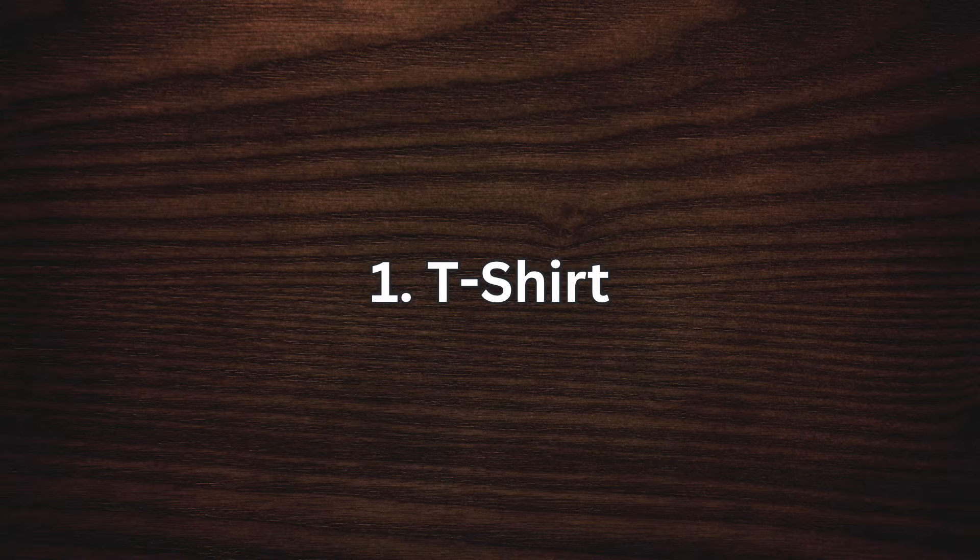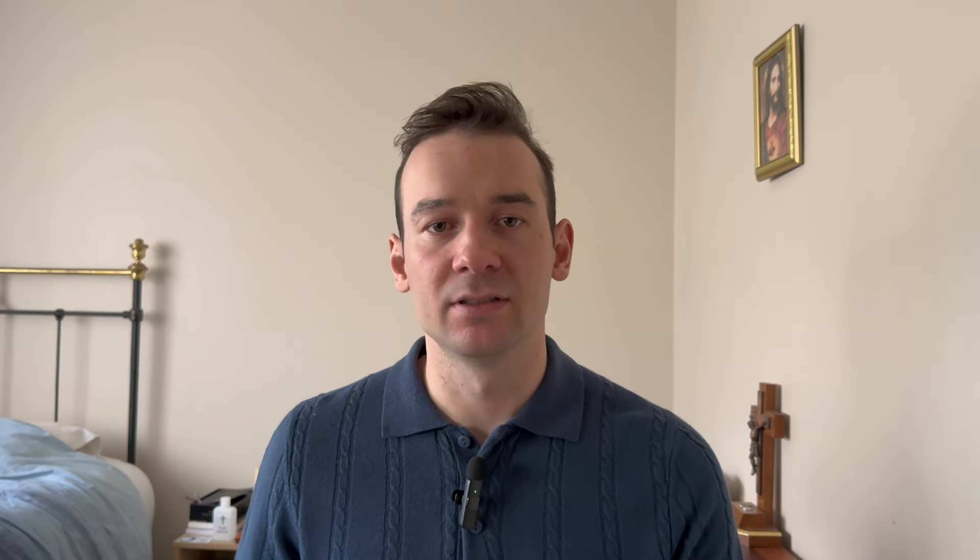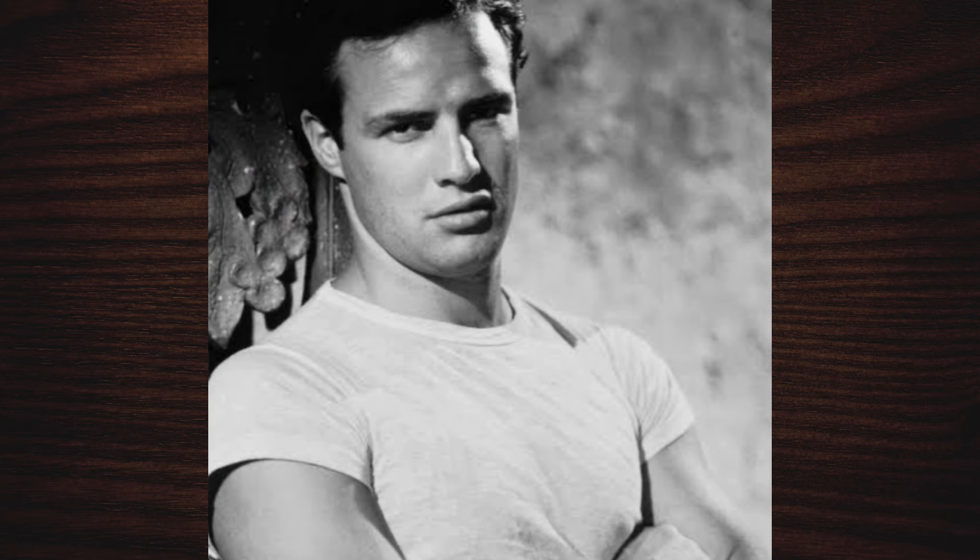Let's begin with number one: the t-shirt. The t-shirt has its origin in the 19th century where laborers in America would cut their jumpsuits in half to deal with the summer heat. The t-shirt started to be manufactured in 1898, and in 1913 became part of the US Navy's uniform. This would eventually make it into other branches and into World War II, and after World War II gained popularity, especially in the 1950s when Marlon Brando and James Dean wore the t-shirt as an outer garment.